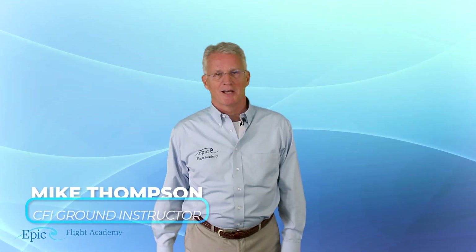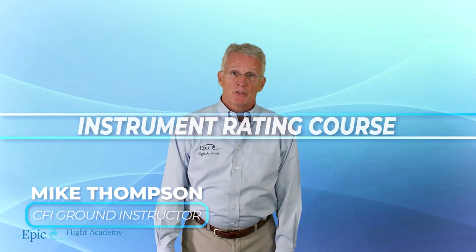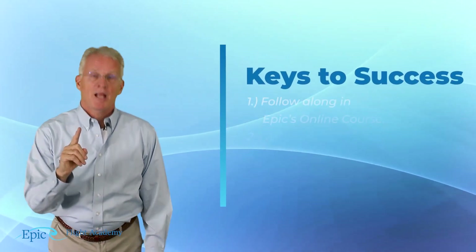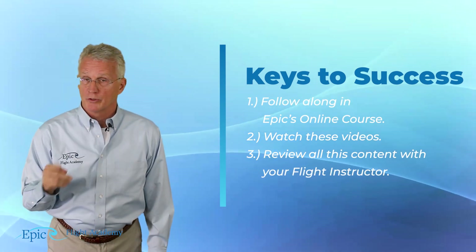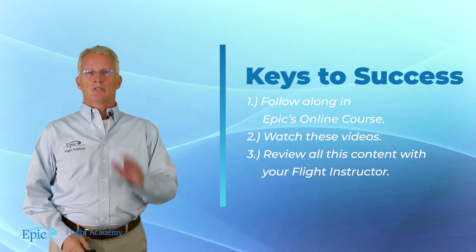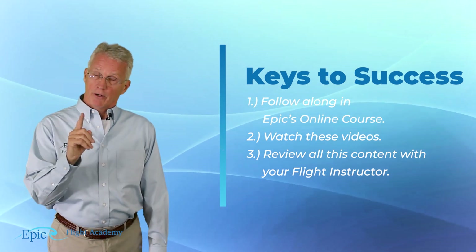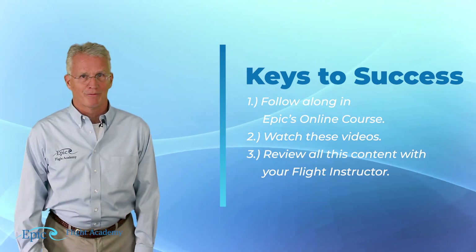My name is Mike Thompson. This is EPIC's instrument rating course and to be successful, don't forget three key points. Number one, study this material in EPIC's online instrument course. Number two, please watch these videos to supplement and support that content. And number three, very important, review all of this with your flight instructor.